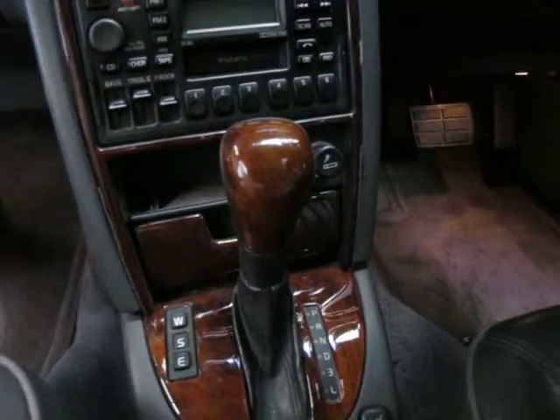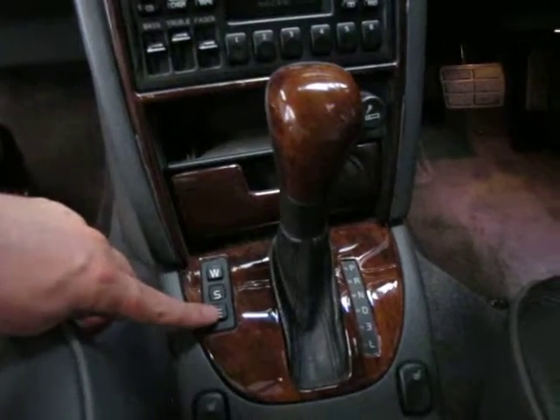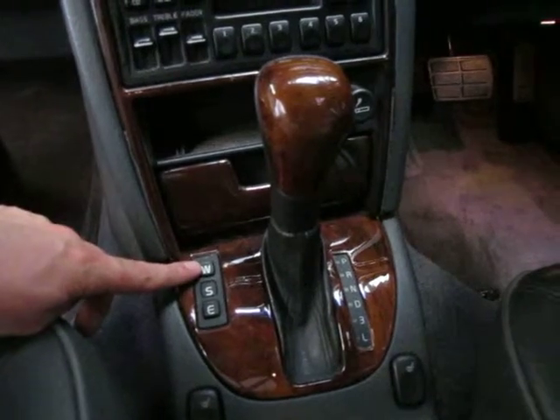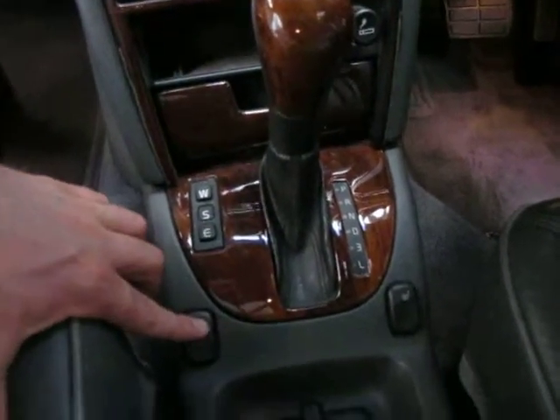As you can see on the gearbox, it's got a very reliable four-speed automatic. You've got your economy mode, sport mode, and a winter mode — I believe the winter mode function means it starts off in second gear. It does have heated seats as well.